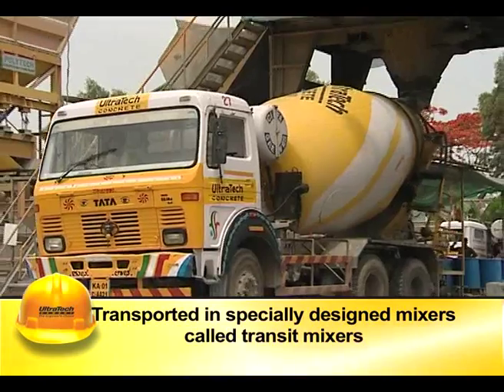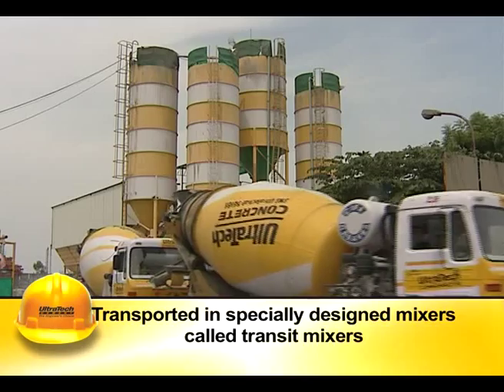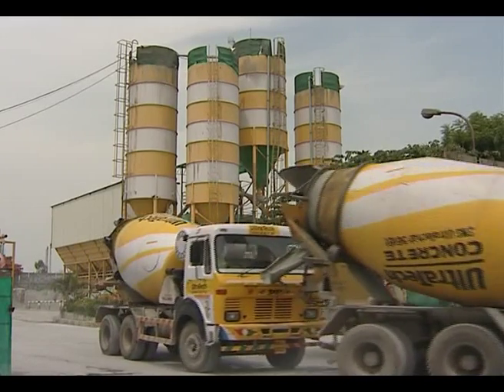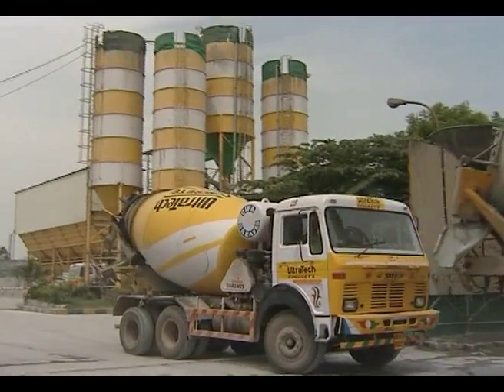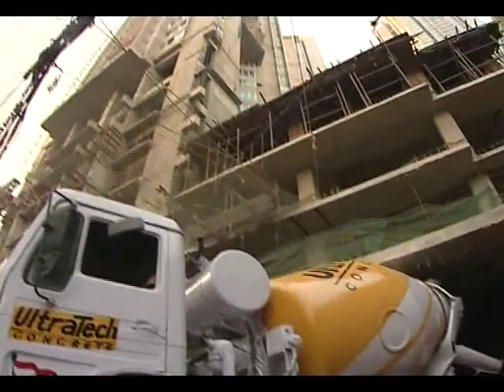The concrete is transported in specially designed truck-mounted mixers called transit mixers, wherein the concrete is kept under continuous agitation until it is taken out for use. Where it has to be transported to large heights, concrete pumps and pipes are used.